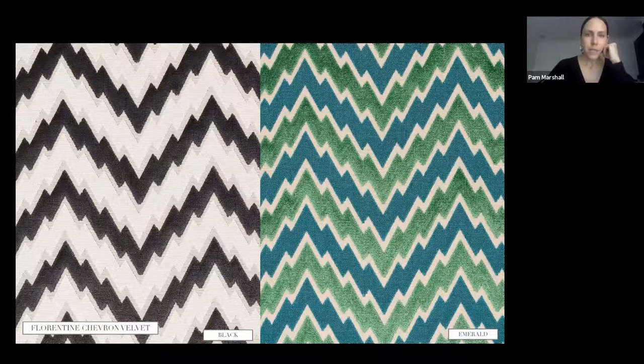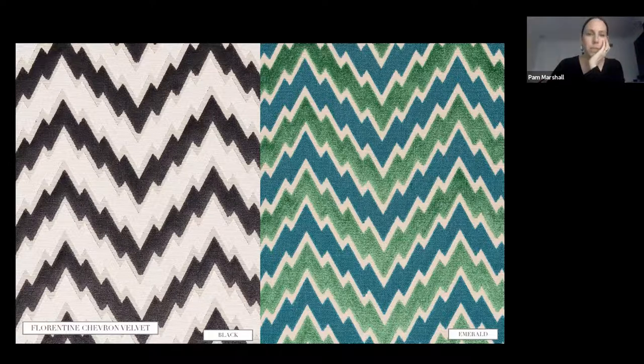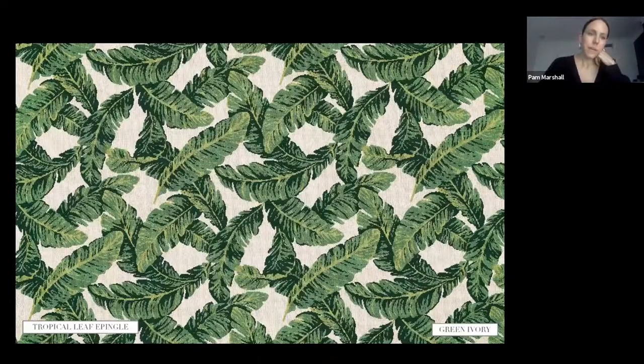Florentine Chevron Velvet is a pull-out from Florentine Velvet from Tim Corrigan's last collection — the chevron in a stripe form. The chevron itself is a really great scale, and we thought it would make a fantastic all-over. It's so easy to use and translates into a lot of interiors. It has pile — the fuzzy velvet part — loop, and then a cut area in a really beautiful taffeta weave.